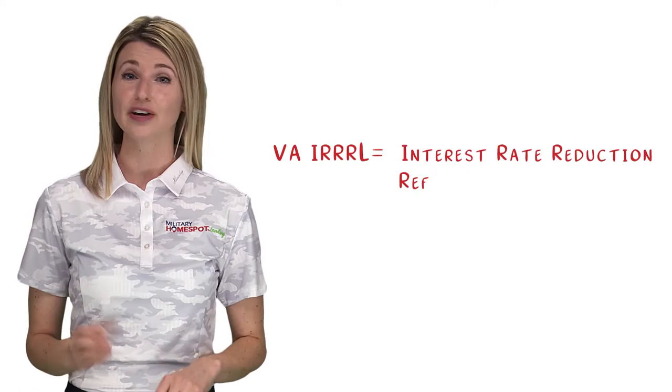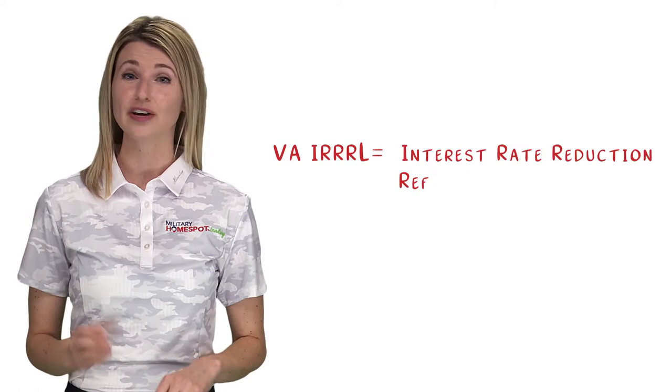These options are known as the VA IRRRL, or VA Interest Rate Reduction Refinance Loan, more commonly known as the VA Streamline Refinance, and the VA Cash Out Refinance.